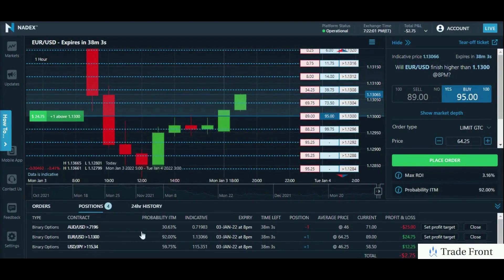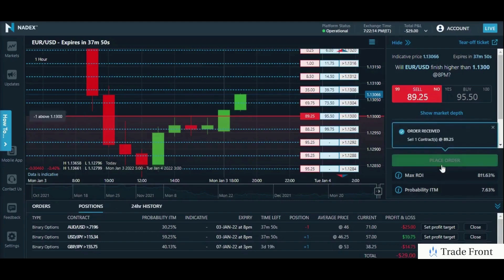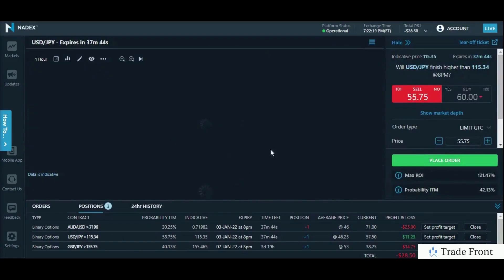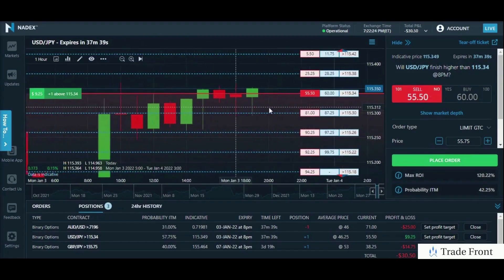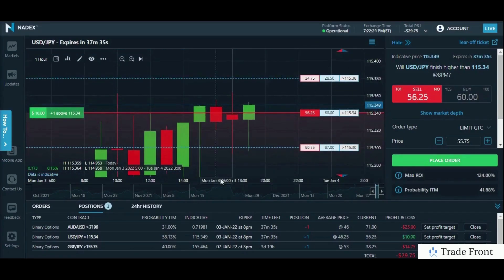Just wanted to bring you back in here to take profits on EURUSD. We are already at $89 — this is a pretty good place to take profits if you're anywhere before expiration. We are still before our 7:30 goal, so we'll go ahead and take profits here. Locked in a nice $25 profit on that position. Now we will just be holding on to USD JPY and AUDUSD, and I'll bring you guys back whenever we are taking profits on those positions as well.